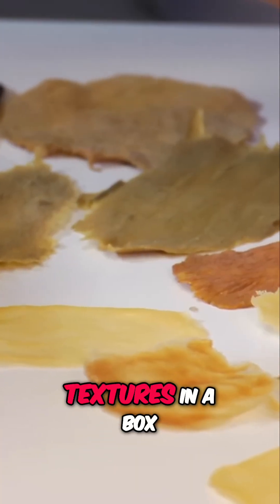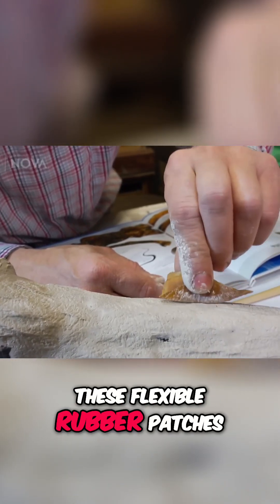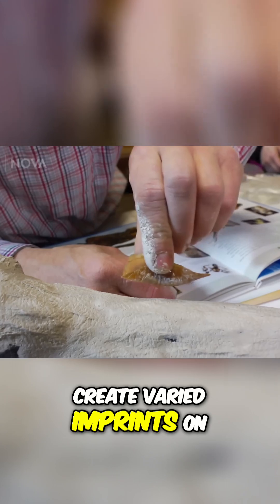I have hundreds of textures in a box. I pulled them out to see which ones might match. These flexible rubber patches create varied imprints on the wet clay.